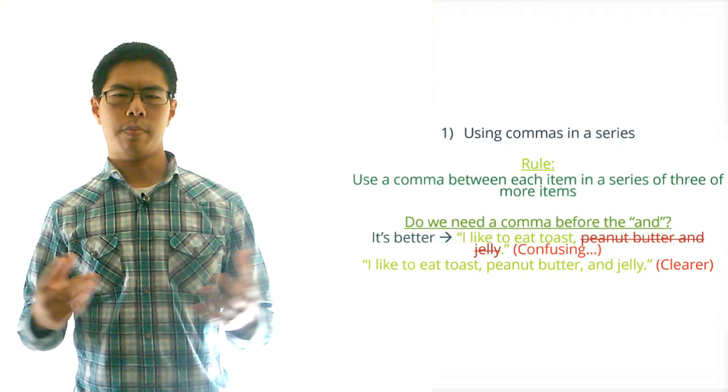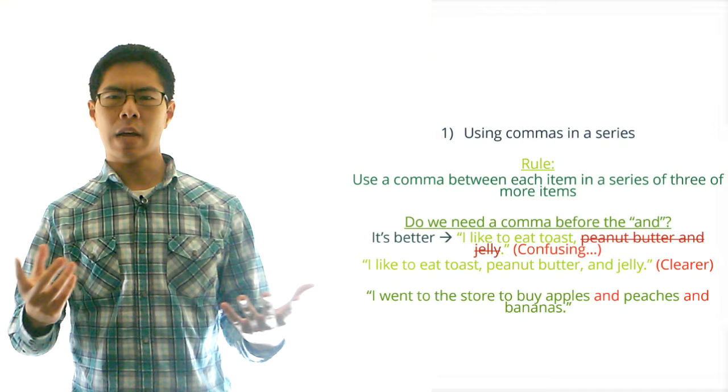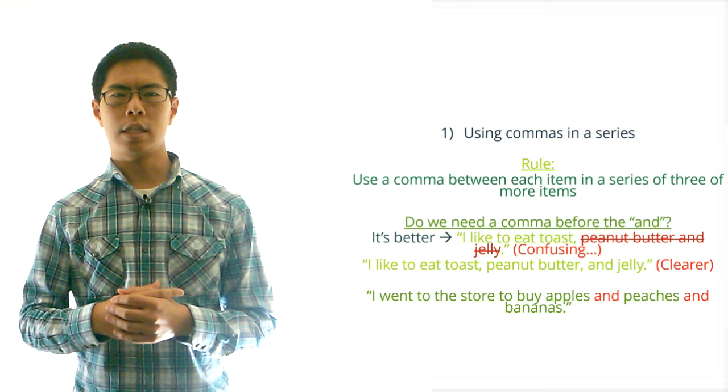Second, if every item in the list is separated by AND or OR then we don't put commas between the items in these lists. For example we would write: I went to the store to buy apples and peaches and bananas. There are no commas in this sentence because the ANDs basically take the place of the commas.